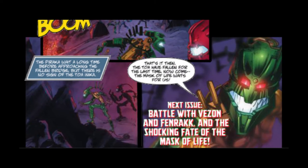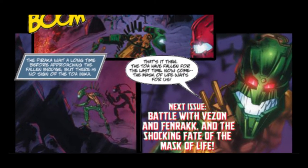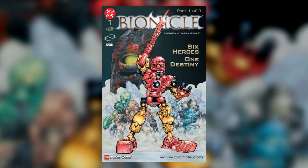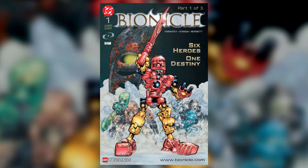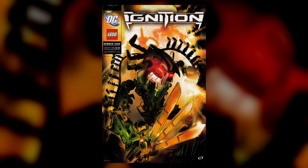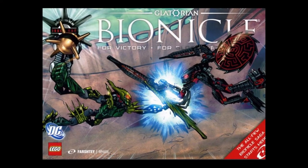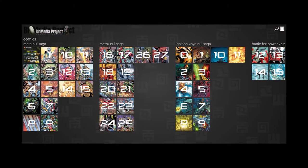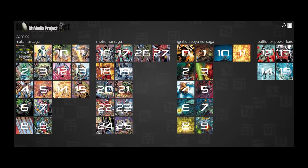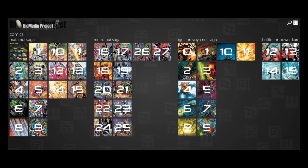Each comic leads into the next, so it's not like you'll be missing out on key information. However, there are technically three series of Bionicle comics: the first being titled Bionicle, containing issues 1–27; the second being titled Bionicle Ignition, containing issues 0–15; and the third being titled Bionicle Glatorian, containing issues 1–7. Even though the comics are fairly cheap on eBay, it would take a while to get your hands on all of them, but the folks over at BiomediaProject.com actually have all of them free to read in high quality.